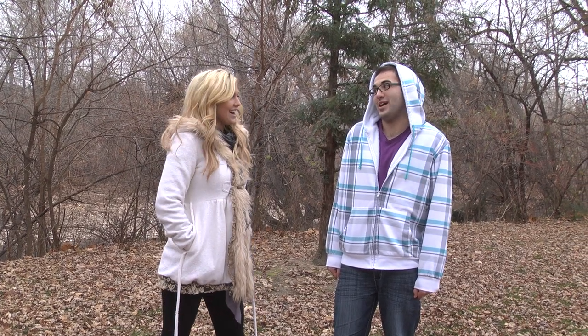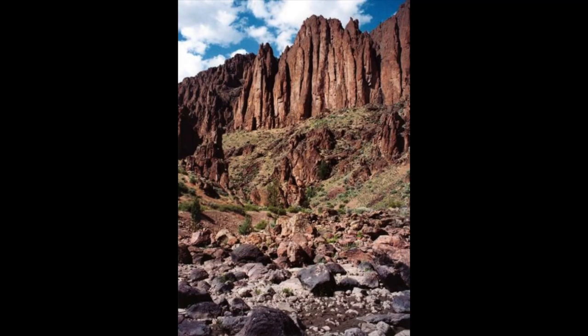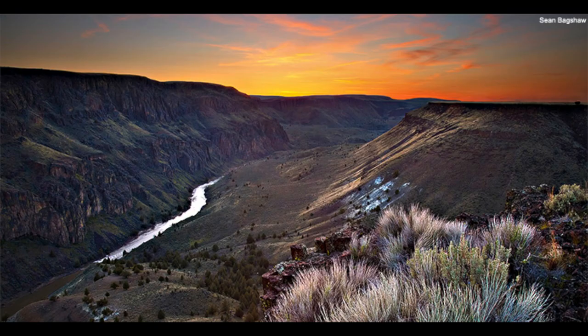The Owyhee Volcanics! Another fun fact: the western part of the Owyhee Volcanics, where it intersects with the Snake River Plain, is a classic rift graben — in some ways similar to the rift basins of East Africa.